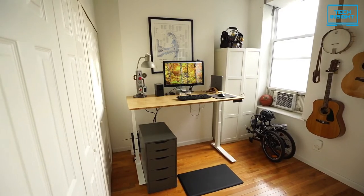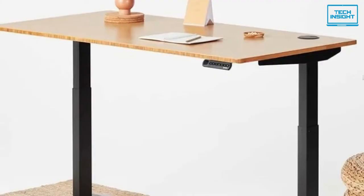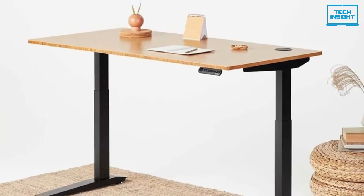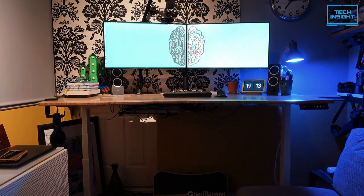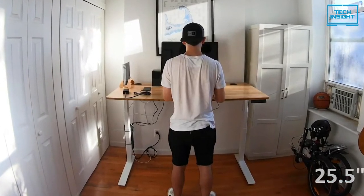Its weight capacity is up to 350 pounds, which is more than enough for a standing desk. The top of the table is supported by two black L-shaped legs that have multiple height adjustment control. It stays between 25.5 inches to 51 inches according to the user's command.